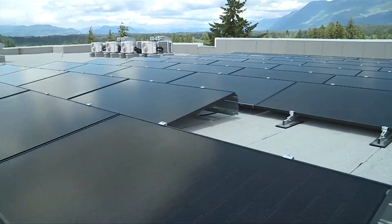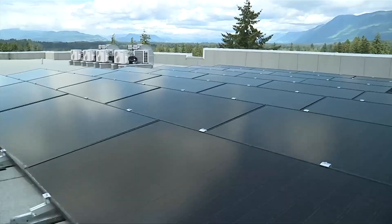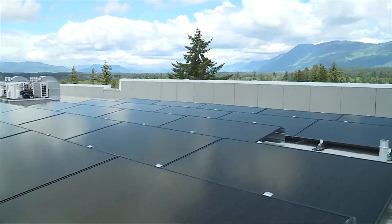We want to create good quality homes and use as little energy as we possibly can in order to operate those buildings. The plan was always to add solar to provide the building's electricity — it officially kicked in three weeks ago.